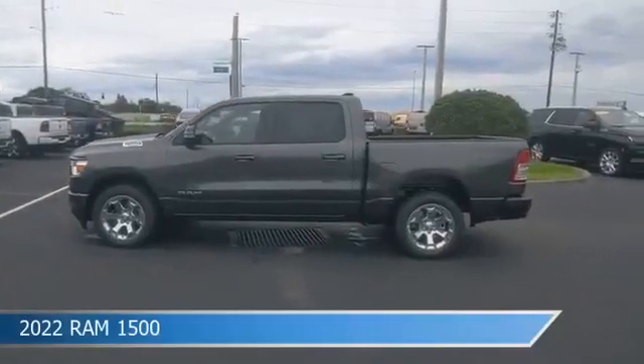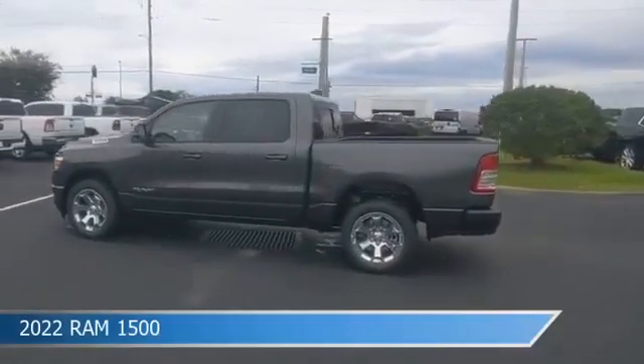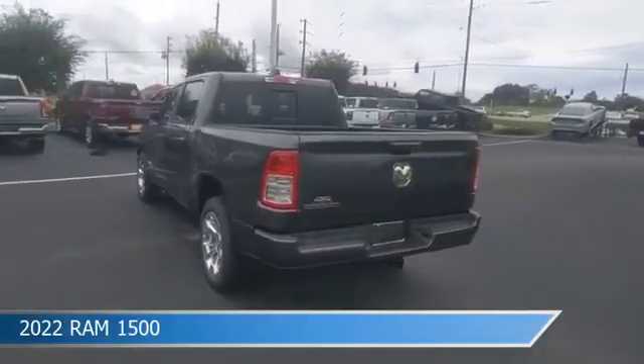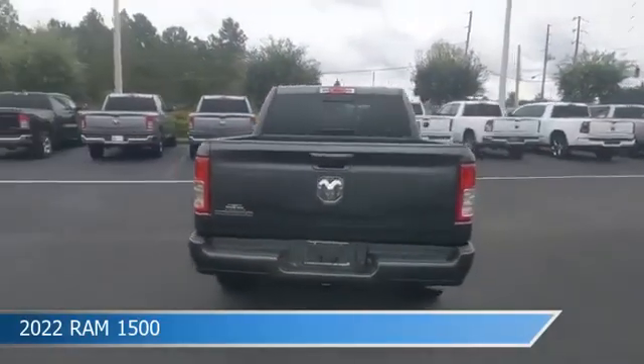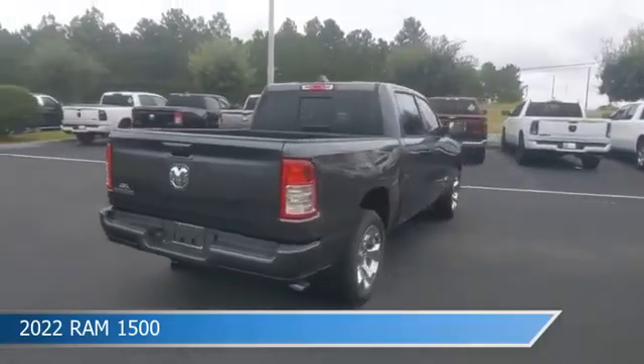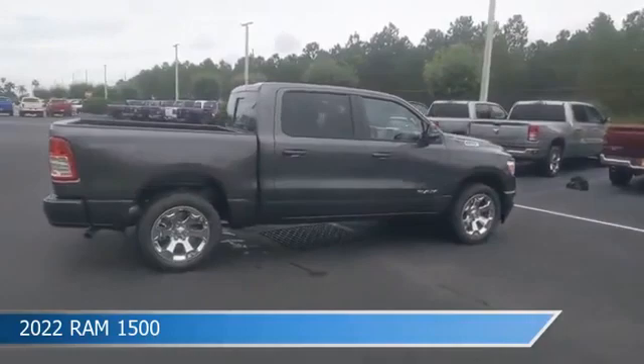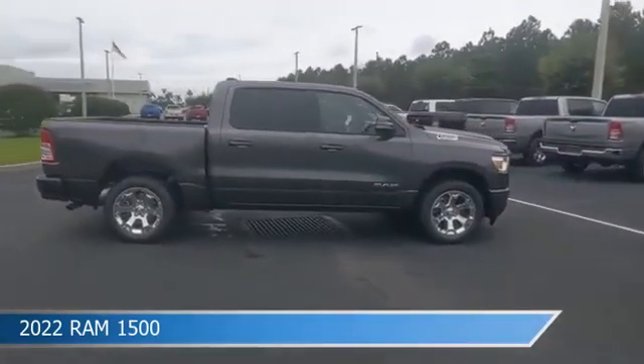Take a look at this 2022 Ram 1500, equipped with an automatic transmission in granite crystal metallic clear coat. This car comes with some great features including adjustable pedals, brake assist, Android Auto, anti-lock brakes, and more. Come in and check it out today.